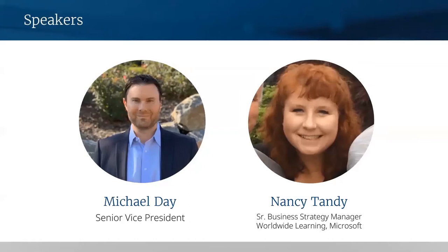Nancy, I'll pass it over to you. Hi, I am Nancy Tandy. I am the Senior Business Strategy Manager here at Microsoft. I do all of the go-to marketing for business applications. So I think about training and certifications for Dynamics 365 as well as Power Platform.